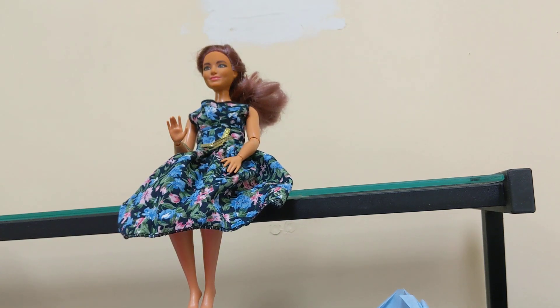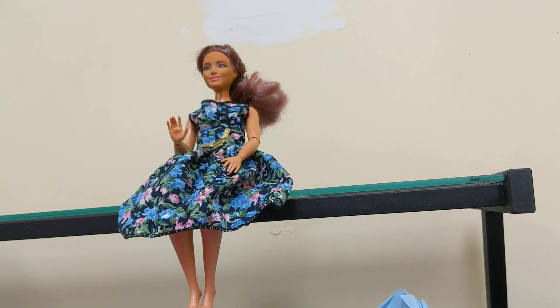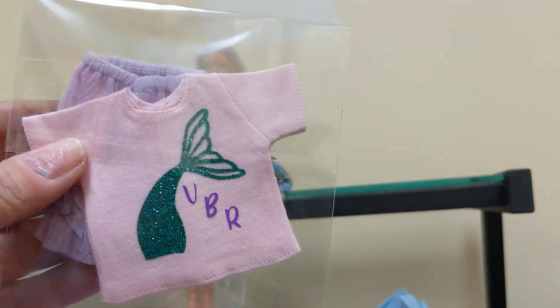Hi y'all, Ayla here and welcome back to my channel. I have one of my mini-me's — this is my Barbie mini-me. I thought I would have brought one of my Blythe dolls because this video is about the Virtual Blythe Retreat 2024.